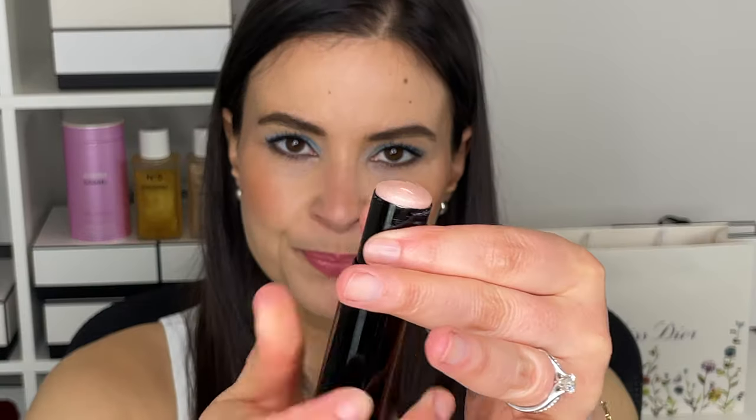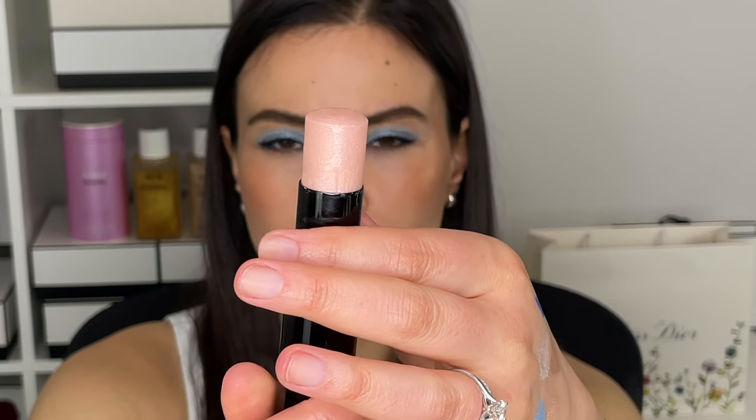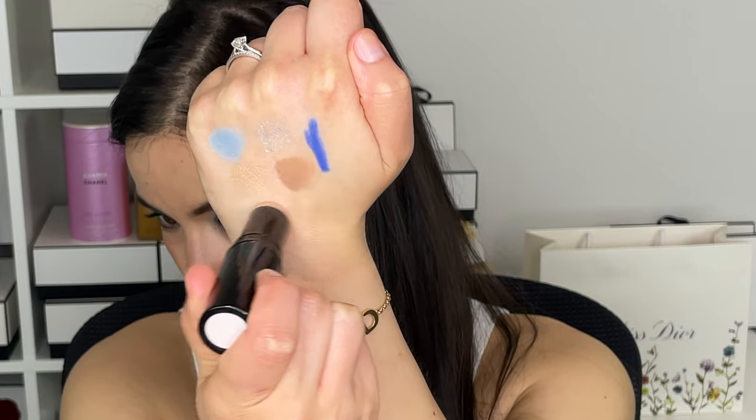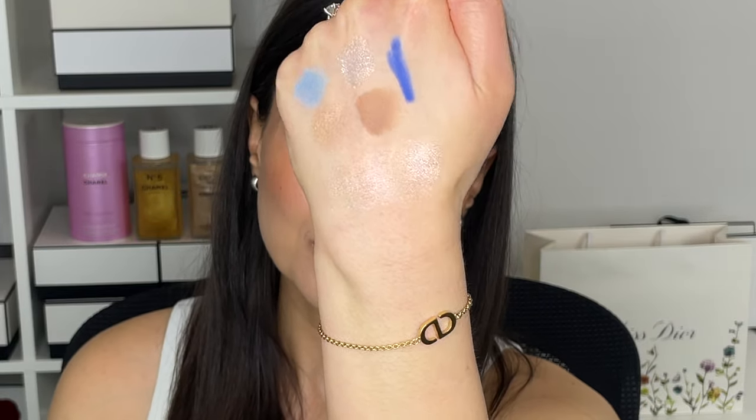Next up from the exact same release is the new Beaume Essentiel in the shade Mermaid Glow. This is a stick highlighter with a cream formula. It's a little bit glittery, but it has a beautiful pearlescent pink shift to it. I tapped a little bit on the temples and cheekbone. I like to wear it underneath my foundation so it looks more natural and lit from within, but either way is very pretty. I love the name Mermaid Glow and that pinky pearlescent shift. I love this collection so much.